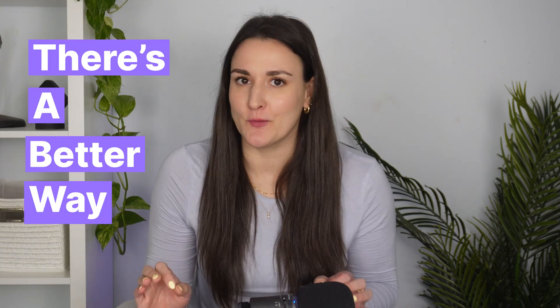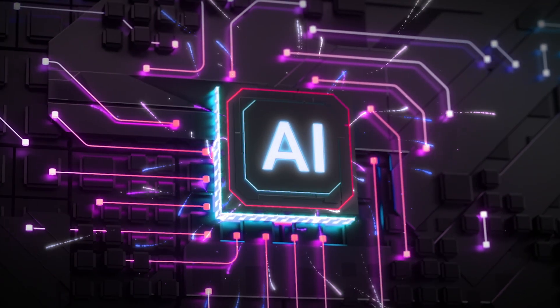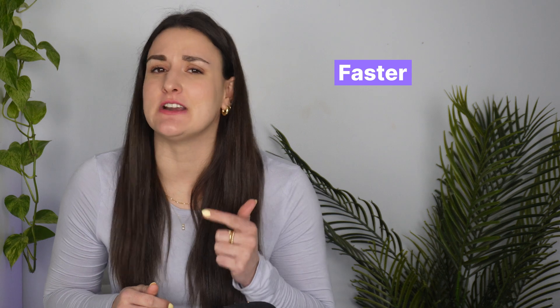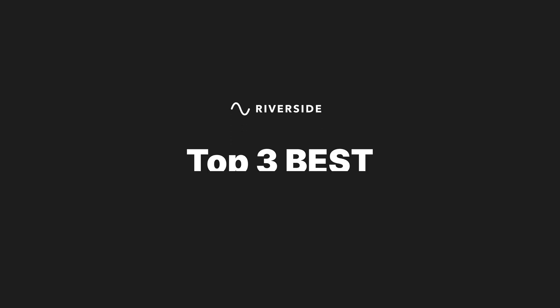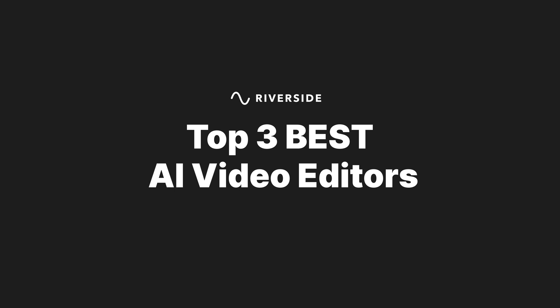Are you tired of spending hours on video editing or even considering hiring an expensive professional? What if I told you there's a better way? AI is transforming video editing, making it faster, easier, and more accessible to everyone. Today I'm going to share with you three groundbreaking AI video editors that are changing the game. So let's dive in.